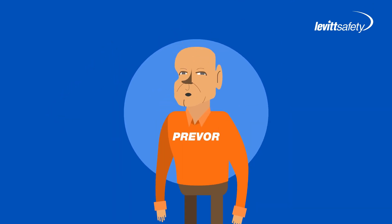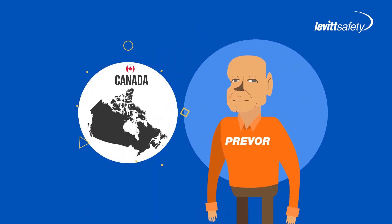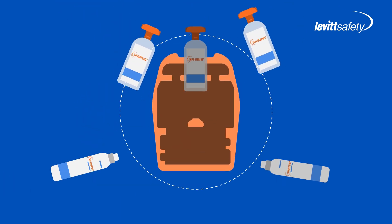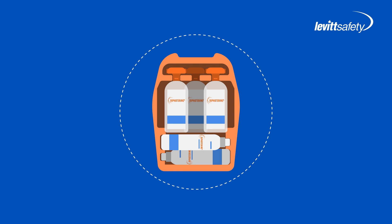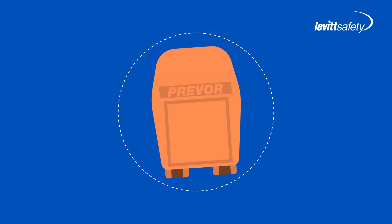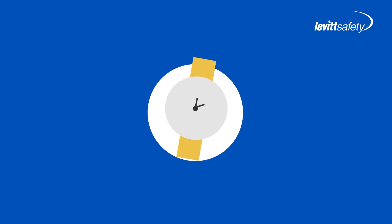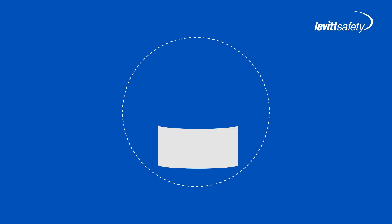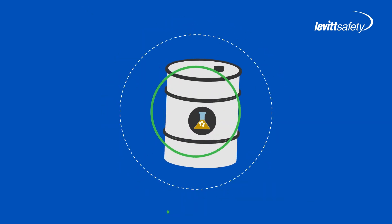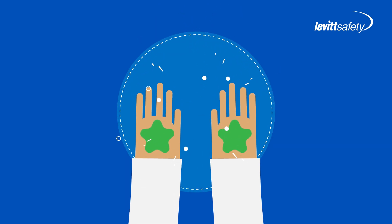We know this sounds hard to believe, which is why on-site demonstrations are the best way to learn about this product. Those in-person demos are really easy to do since diphotarine is so handy and portable. The benefit of that, other than making traveling for demos a lot easier, is that in the event of an emergency, it can be applied to the affected area immediately, which is key in treating chemical splashes. Time of contact and what you do during time of contact is critical to preventing chemical burns and lost time days.